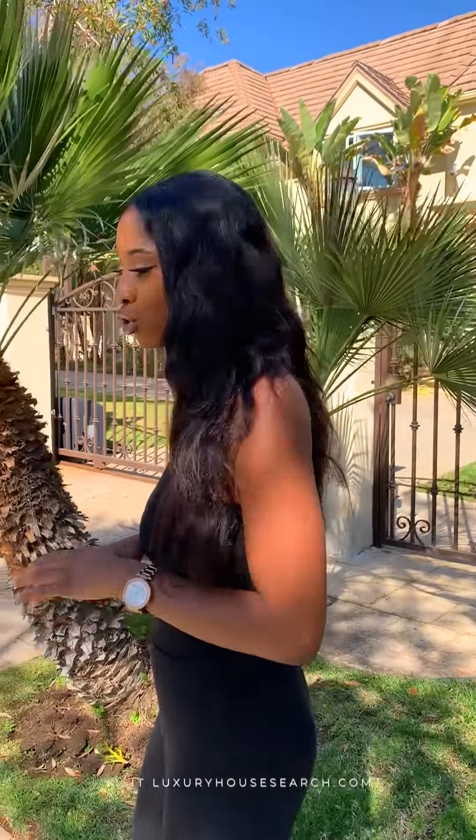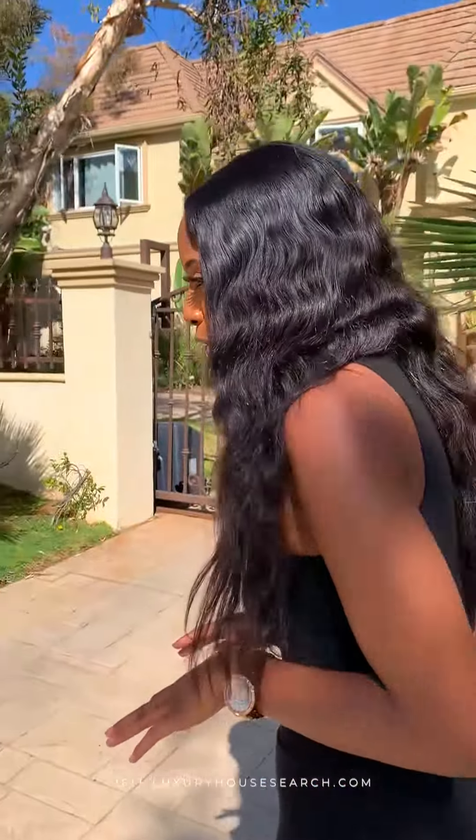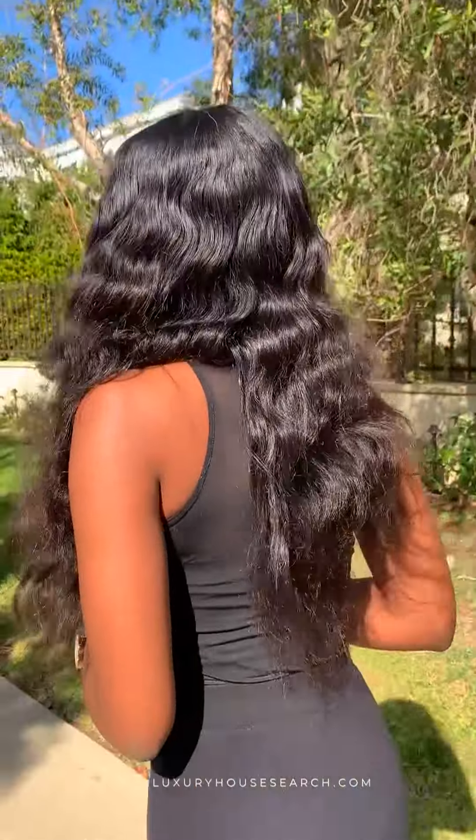The next one that we're going to see is a Hampton style inspired modern home. It's so beautiful. It just hit the market about 37 days ago and it's listed right now at $17.70 per square foot. Let's check this out.